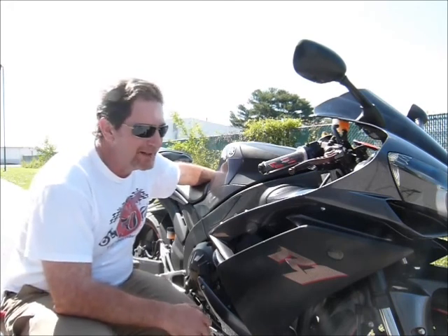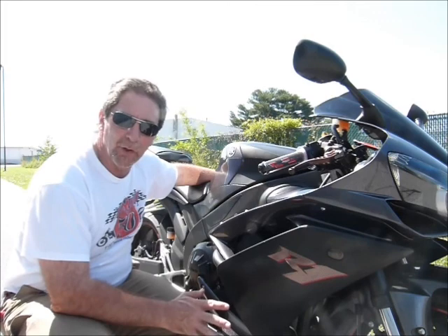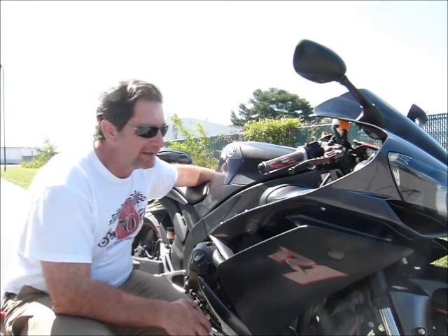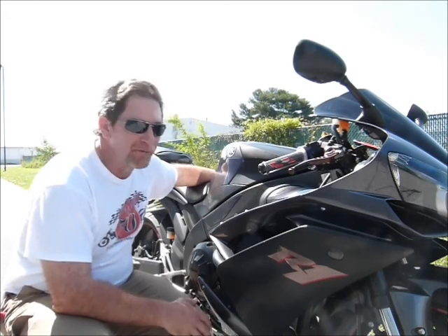This is Tim at Diamond Motorsports. I'm here with a really hot bike — it's a 2007 Yamaha R1. This bike is just a phenomenal bike. All the power and way more than you could ever want. It's truly a race bred bike and it just has so much to offer.